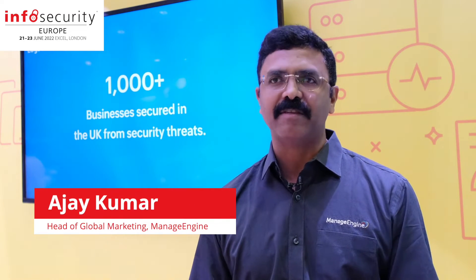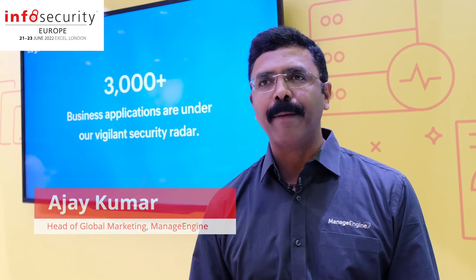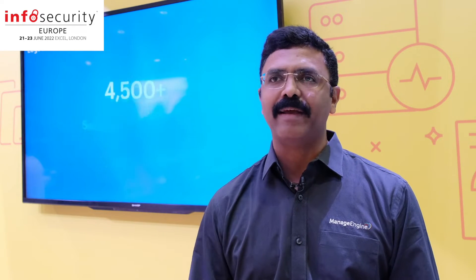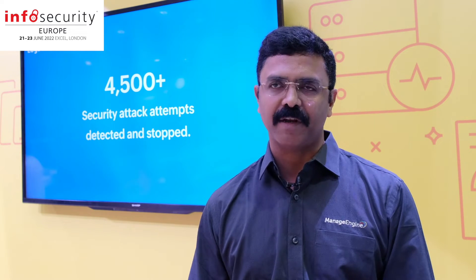An organization faces both internal and external threats. Internal threats could be an employee gone rogue. External threats would be what we are seeing: ransomware, malware attacks, and all that. ManEngine provides solutions to handle both these kinds of threats.